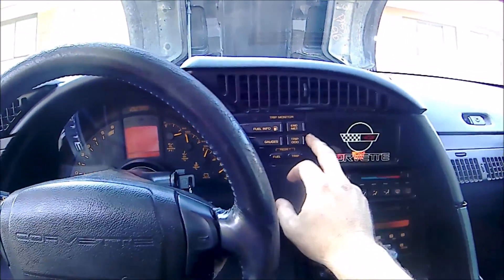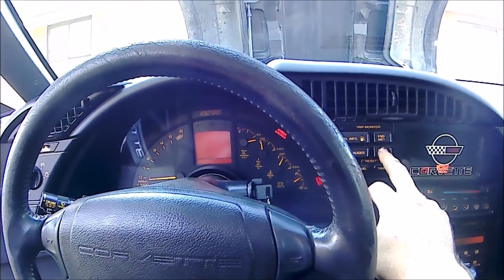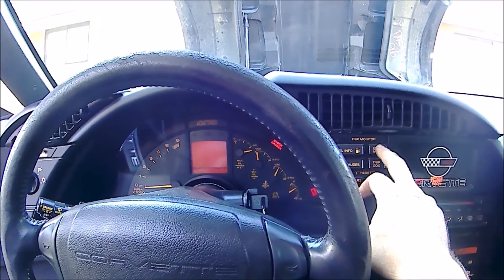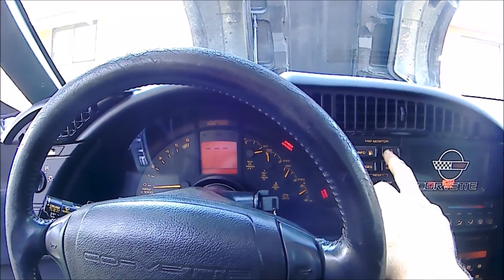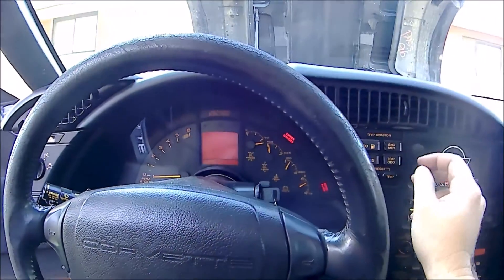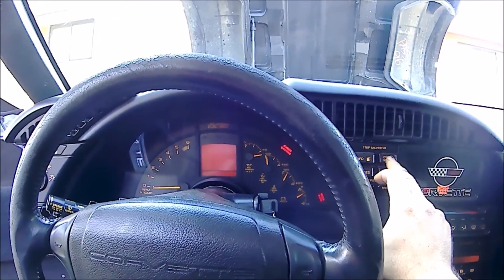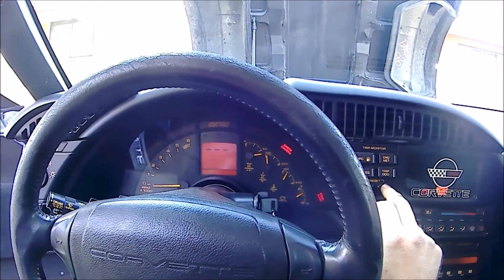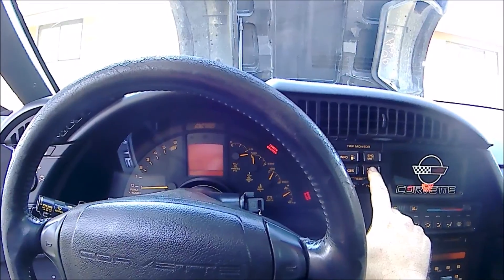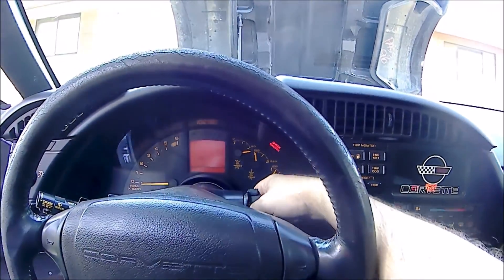Now to clear the codes: go through your trip odometer — it cycles through the different modules. Get to your seven-press, which shows three lines meaning no code essentially, then hold the trip button to reset it. Move to the next module, keep going through to your seven-press, then hold the trip odometer reset to clear it. Same procedure for each module — hold, and that clears it.